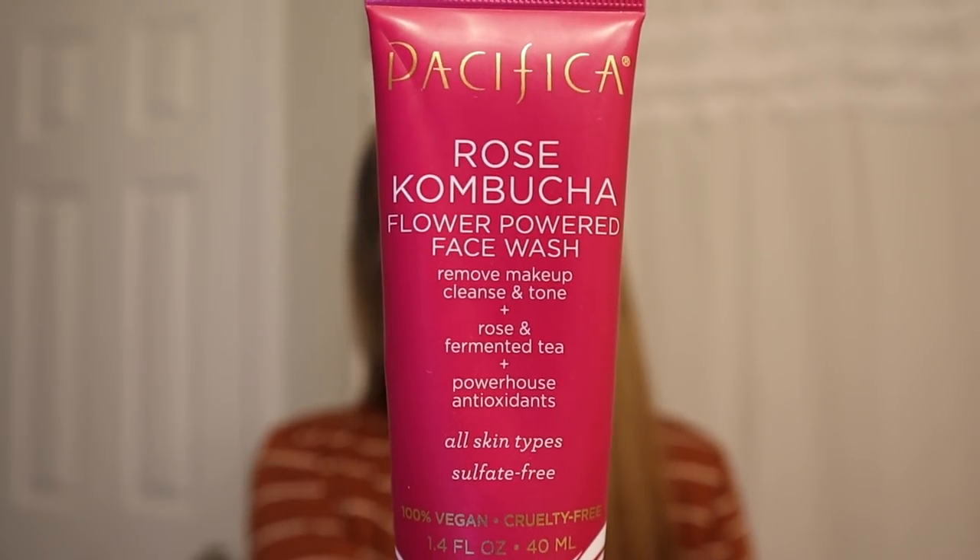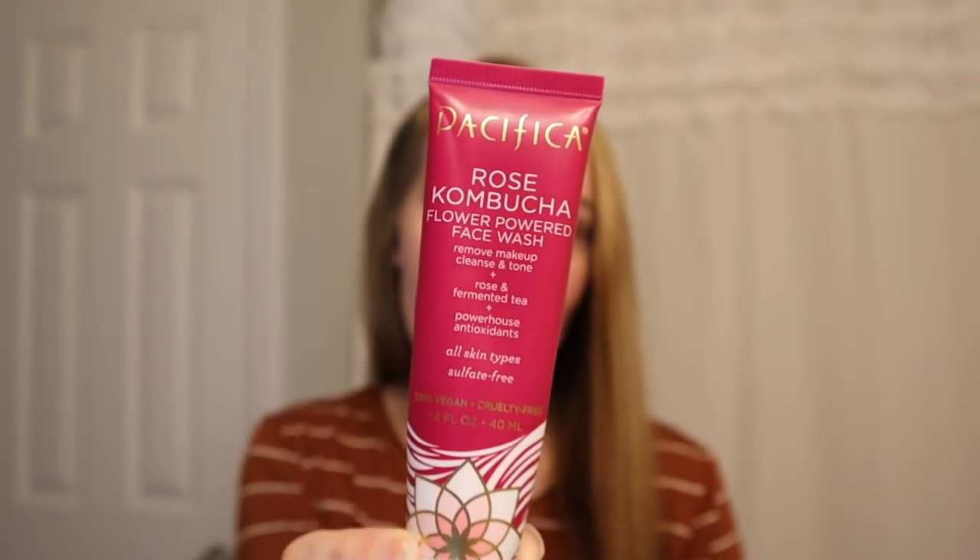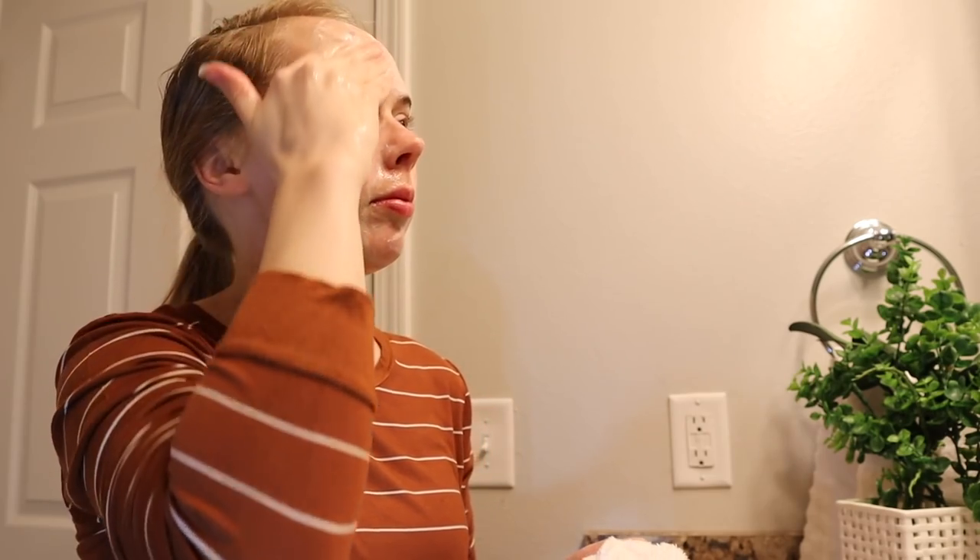A basic face wash that I found and really like is this — it's Pacifica Rose 'Flower Power' face wash. I found this at Target. This is the trial size, but they have a full-size bottle that's like ten dollars. This smells so good and it lathers really well on your face, so I feel like it really gets my face clean. I really like the rose in it — it makes my skin look pretty good, so this has been a basic face wash I've been loving.